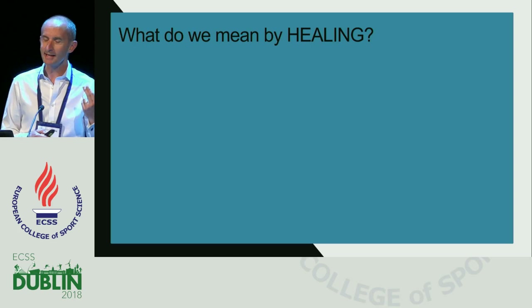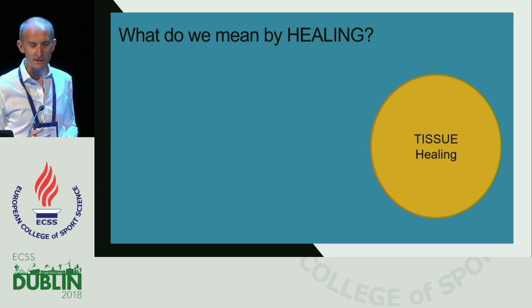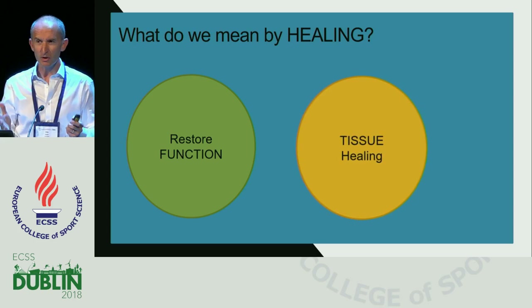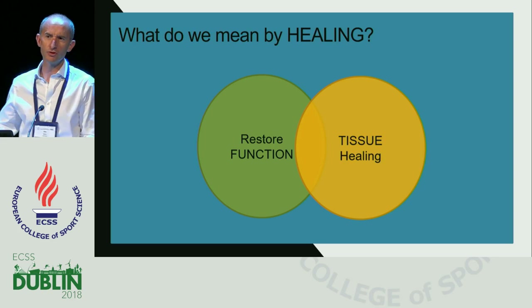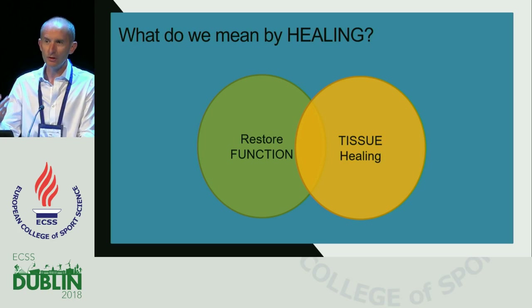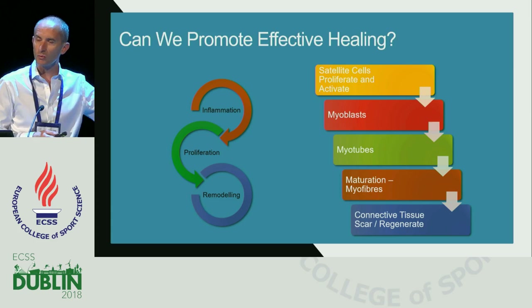When we talk about facilitating or maximizing healing, what do we really mean? Initially perhaps we think about tissue healing — re-establishing the great architectural form — but I would contend that healing is not just about restoration of architecture, but also restoration of function. Healing is really the overlay of both: the restoration of return to sport or function. So we want to think not just in terms of restoring the architectural appearance of the muscle, but also the function and how the injured muscle is reintegrated into function again.